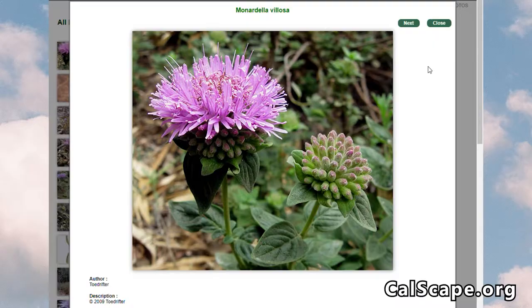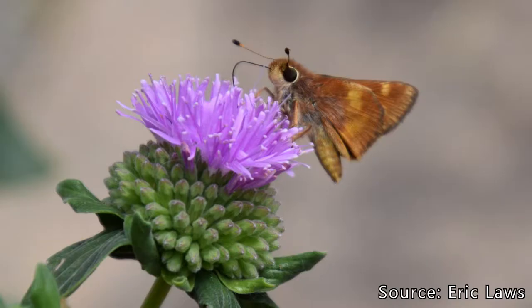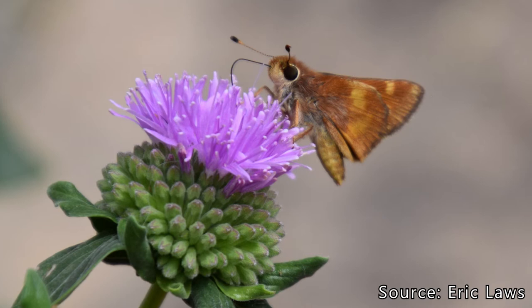I've noticed that I get tons of butterfly adults visiting my coyote mint. They really seem to like it when it starts blooming. If you have a lot of plants in your garden, you'll start to notice a lot of butterflies visiting.